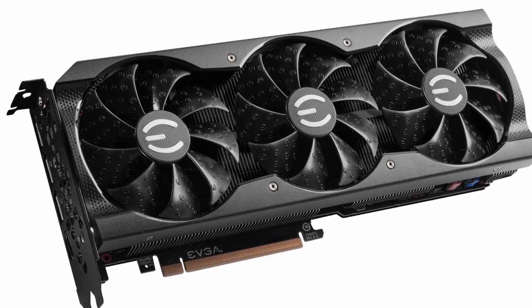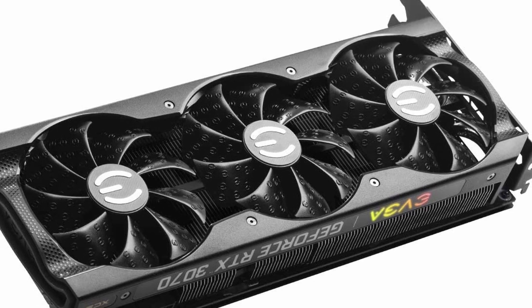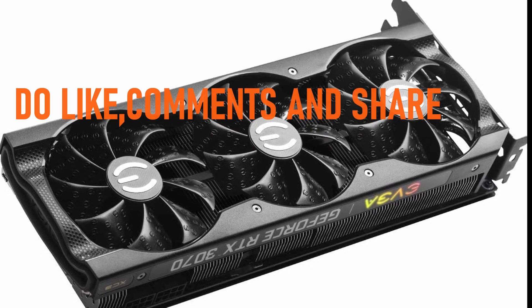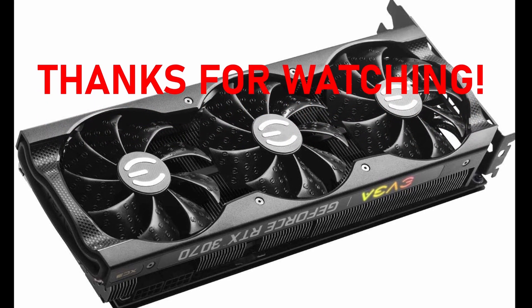So guys, this was the video about the best gaming video card. All the links are given in the description, do check them out. If you enjoyed the video, be sure to hit the like button, tell us in the comments which one you like the most, and don't forget to subscribe to my channel for more videos. Thank you.